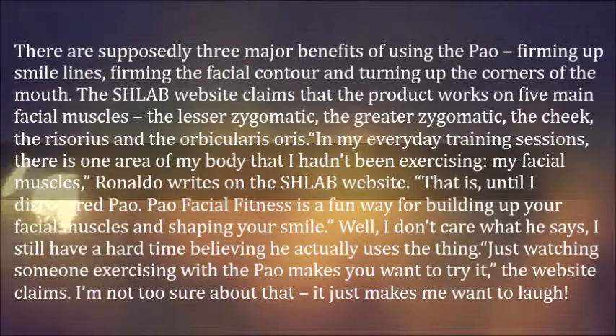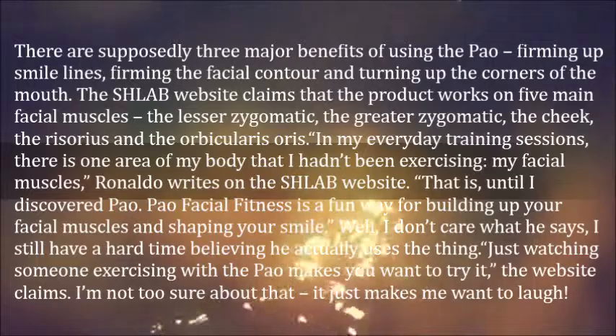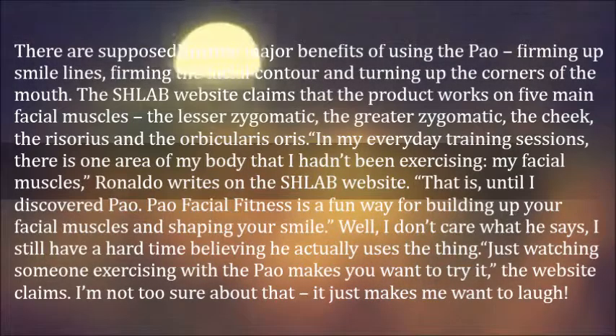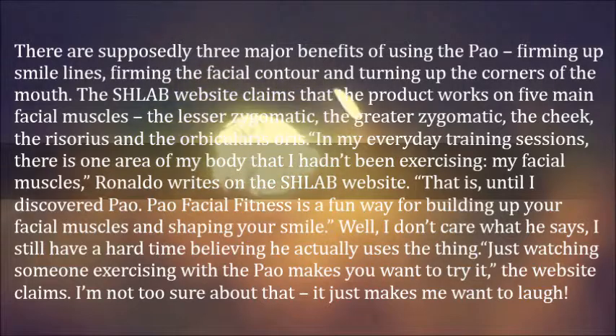In my everyday training sessions, there is one area of my body that I hadn't been exercising — my facial muscles, Ronaldo writes on the Schlab website. That is, until I discovered Pow. Pow facial fitness is a fun way for building up your facial muscles and shaping your smile.